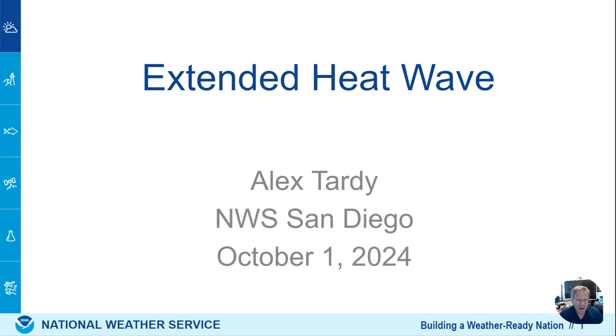Hi, everyone. Alex Tardy here, National Weather Service. Let's talk about the extended heat wave.